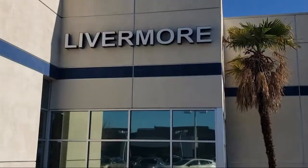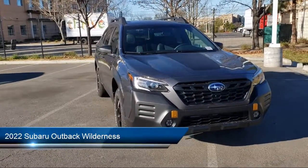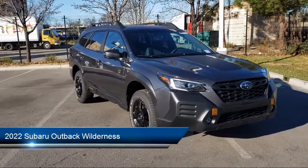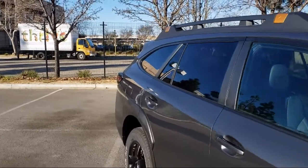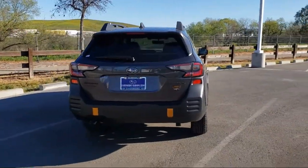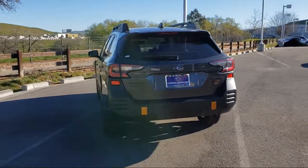Welcome to Livermore Subaru, and here's a look at one of our great vehicles for sale. It comes equipped with heated door mirrors, leather-wrapped steering wheel, roof rack, keyless entry, rear-view camera, heated front seats, Sirius XM satellite radio, fully automatic headlights, auto high-beam headlamp control, and dual front-side impact airbags.